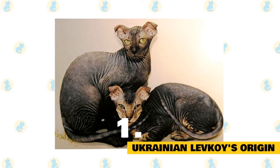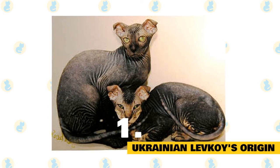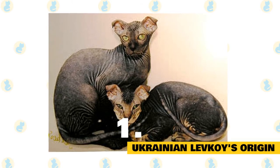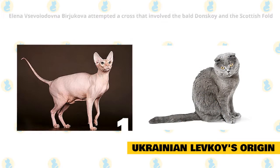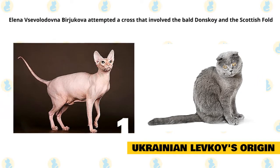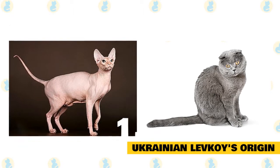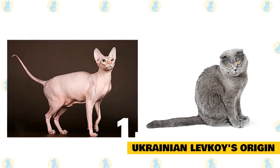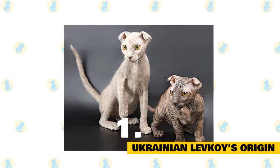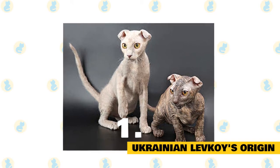1. Ukrainian Levkoy's Origin. With the interest in hairless breeds becoming something of a fashion, breeders across the world are attempting new crosses to achieve the desired hairless look. In 2004, Russian breeder Alenov Savaladovna Berjakova attempted a cross involving the bald Donskoy and the Scottish Fold. This created a new breed that incorporated the hairless trait of the Donskoy and the unique folded ear trait of the Scottish Fold. The Ukrainian Levkoy acquired its name in light of this folded ear trait, with the Levkoy plant boasting bent leaves.